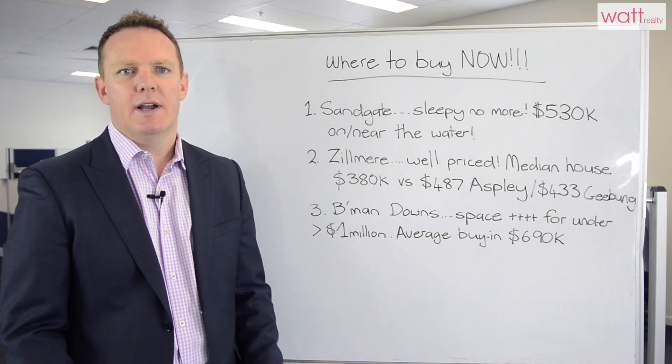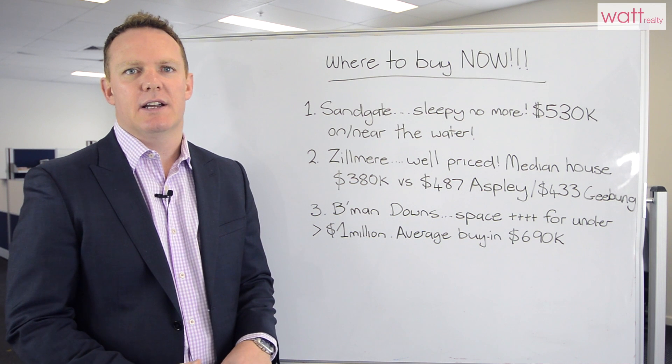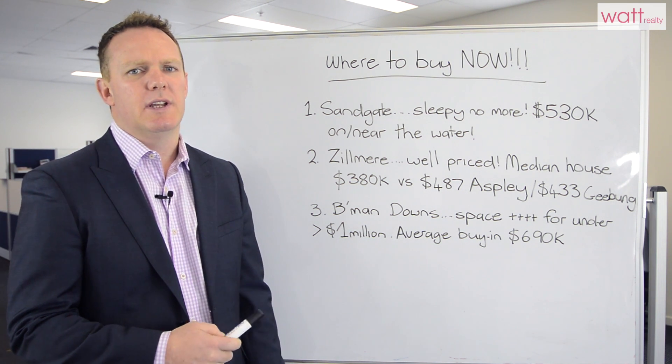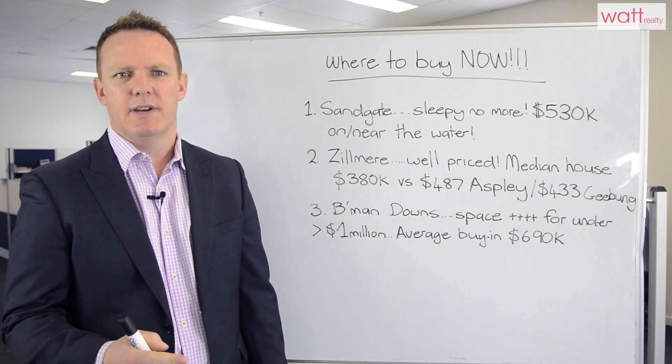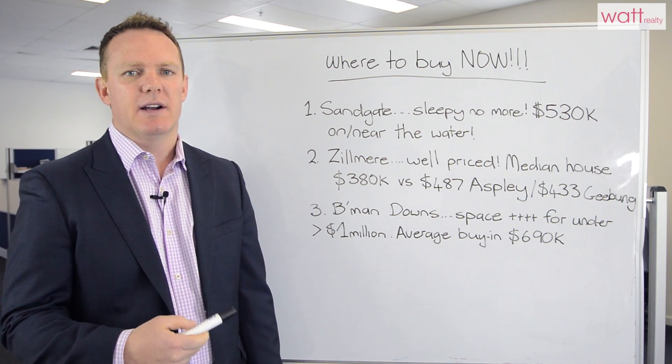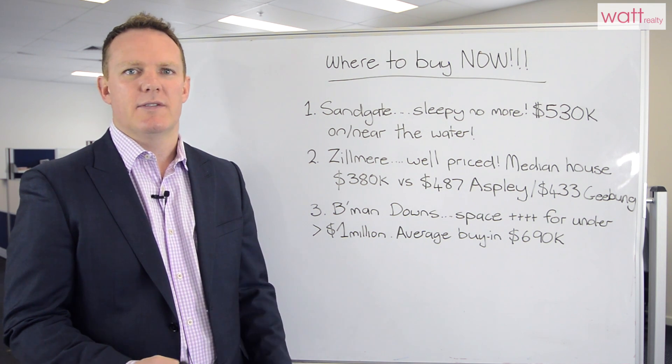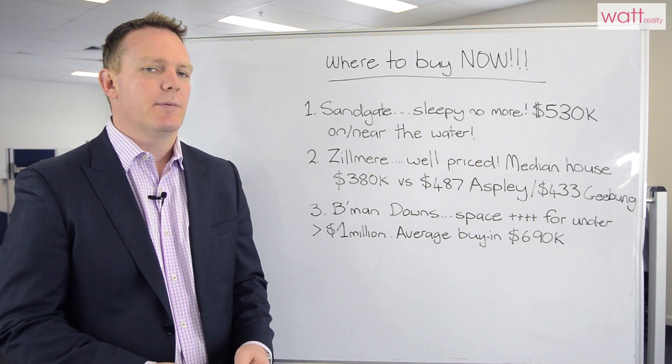Number one is Sandgate. Why? There's new blood moving in — they're younger and they're lapping up the lifestyle. The median house price is still in that middle market range of $530,000. It's a sleepy market thanks to the old school agents and agencies down there, and a lack of customer service has actually been holding the prices back in our opinion.